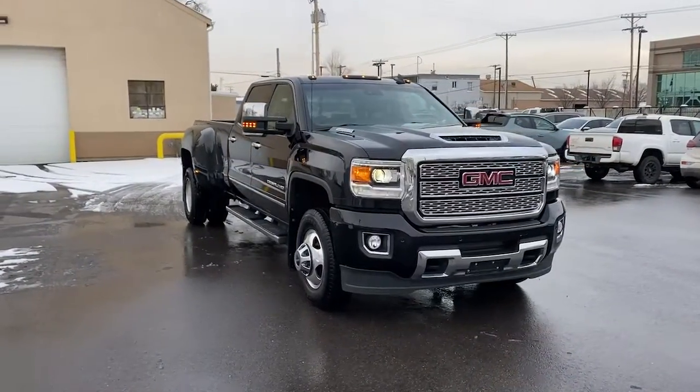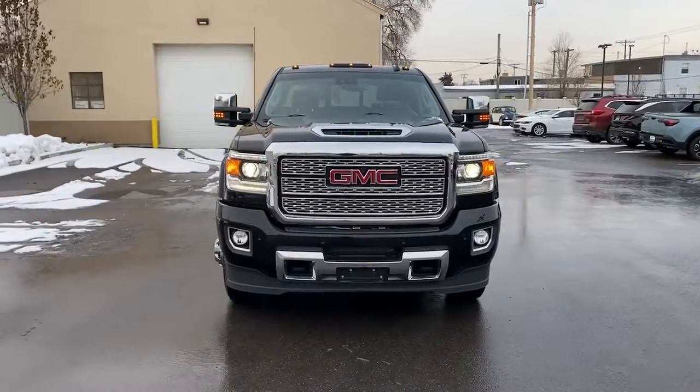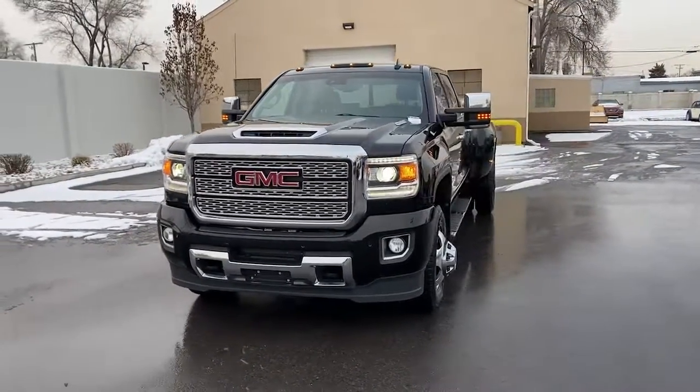Hop into the 2019 GMC Sierra HD. With less than 45,000 miles on the odometer, this vehicle provides excellent value.